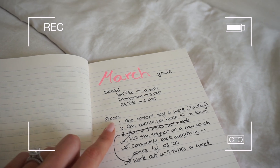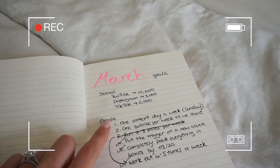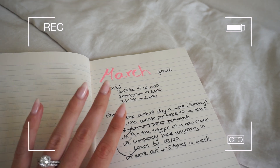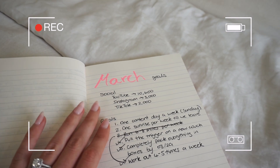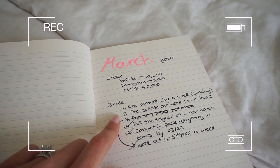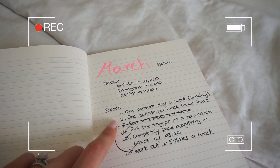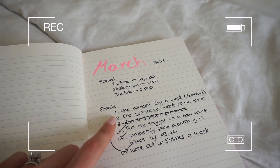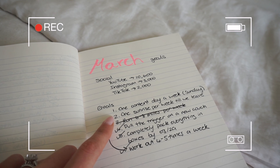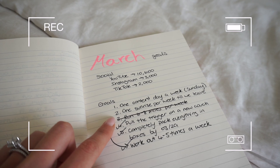Goal number one was one content day a week on Sundays — I did not do a single content day, unless you count seeing my friend Rachel, which was kind of an unplanned content day and we shot a couple photos. Other than that I've been really off my Instagram game. Number two was one sunrise per week until we leave Florida — we literally leave one week from today and I have not woken up for one sunrise, which is atrocious because now the sunrise is only at 7:30.